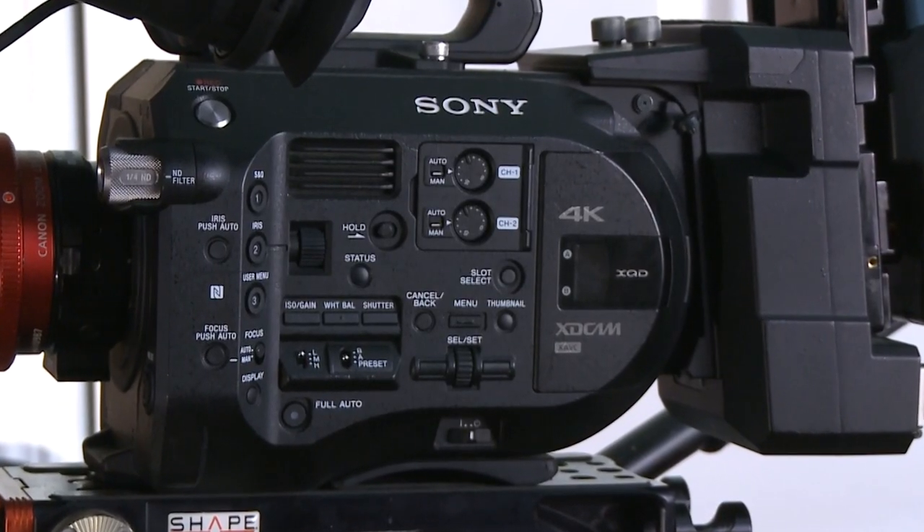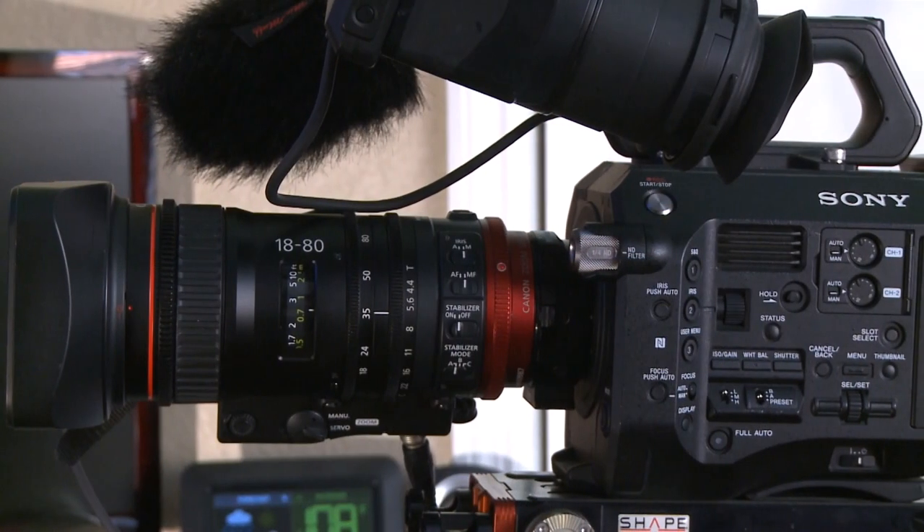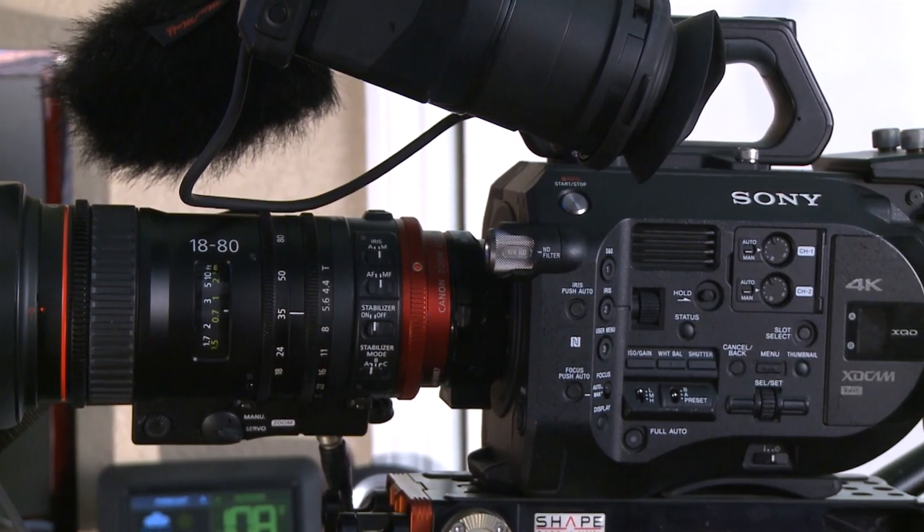Hi everyone, Tim George here. Today we're talking about the Sony FS7. One of the most popular features of this camera is its large sensor and its ability to provide an excellent depth of field for most of your interviews. This is easily achievable with most lenses, and it's probably the most popular feature of this camera.